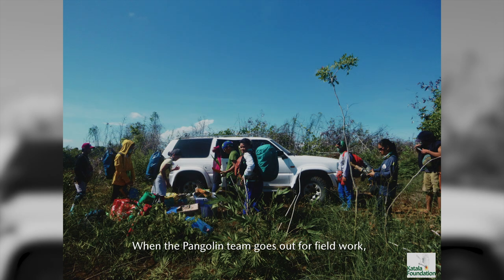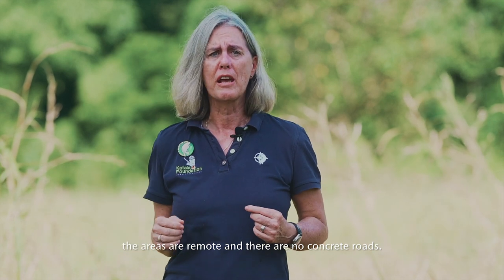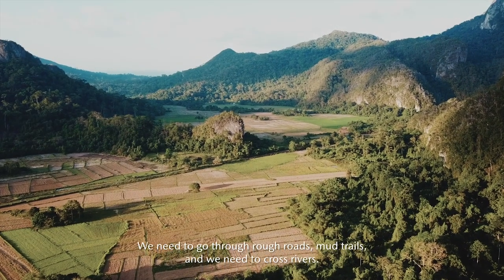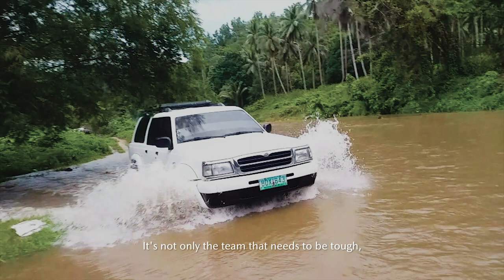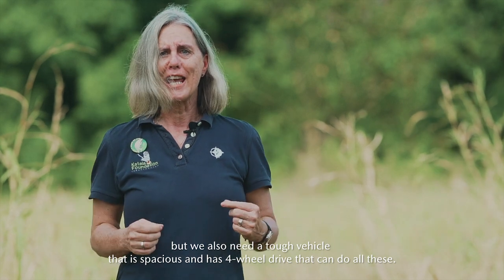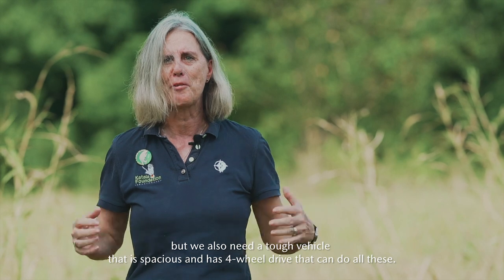When the Pangolin team goes out for field work, the study areas are remote — far, with no concrete roads. We need to travel through rough roads, muddy terrain, and cross rivers. Not only does the team need to be tough, we also need a tough, large vehicle — a truck with four-wheel drive — that can do all of this.